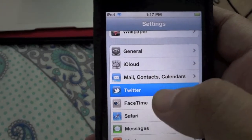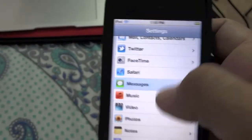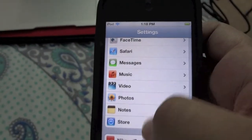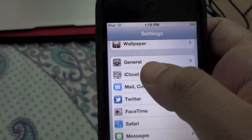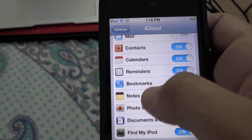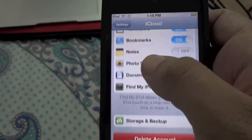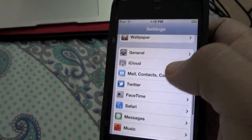It has Twitter integration pre-installed by default, the iMessage messaging service, and the iCloud service which includes mail, contacts, calendar, reminders, books, notes, photos, documents and data, and Find My iPod Touch.